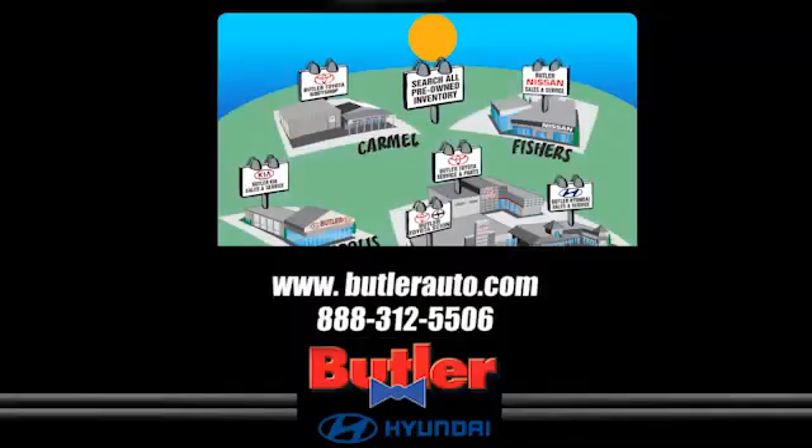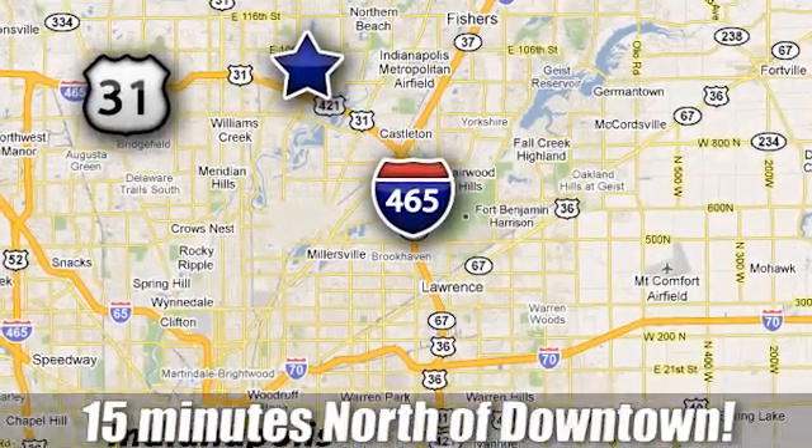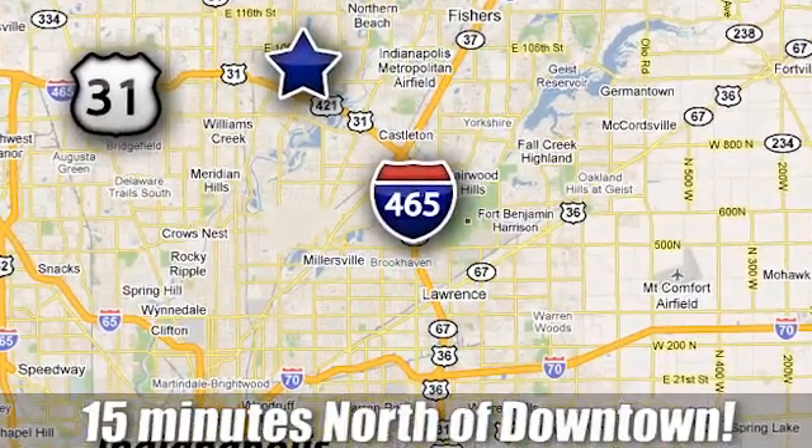Discover the Butler Hyundai difference today. Call 888-312-5506. We're conveniently located at 3330 Harper Road in Indianapolis, Indiana.